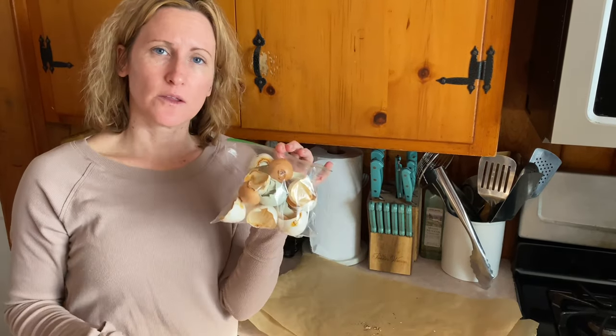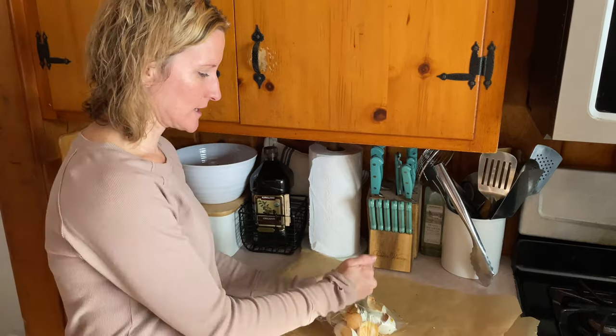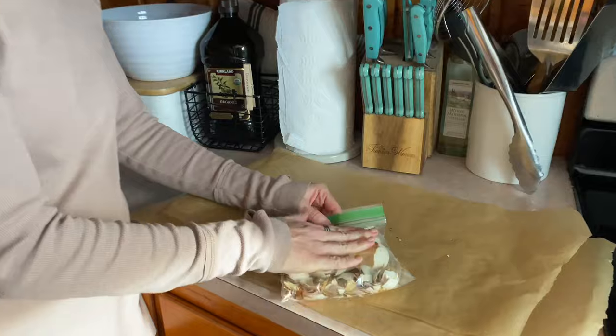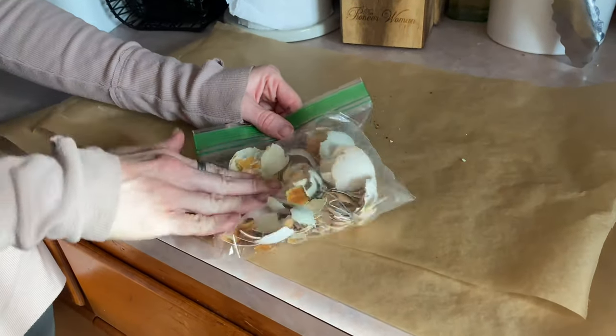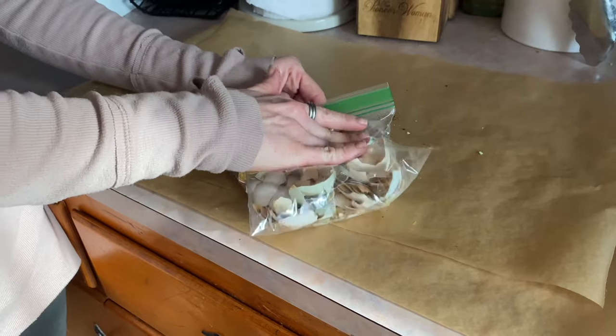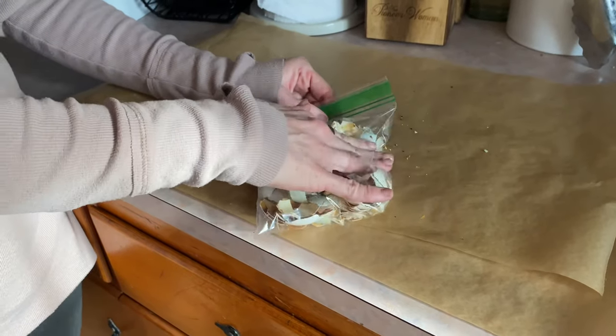Now that we've got them bagged up, I just kind of smash them down with my hand to make it easier for the chickens to eat. Be careful though, because if it pokes through the bag it might end up getting cut by an eggshell. Now that they're all smashed up, I just pour it into their feeder, mix it around with their cracked corn, and they'll just eat it whenever. It works really great, helps with egg production, and it's free.